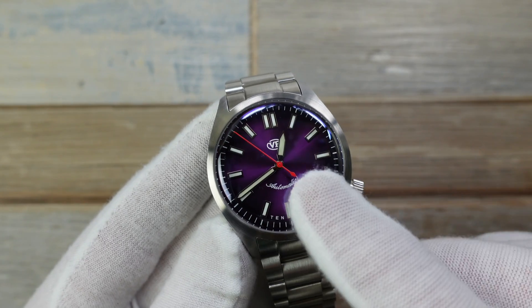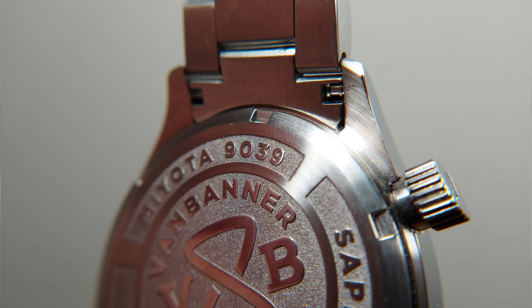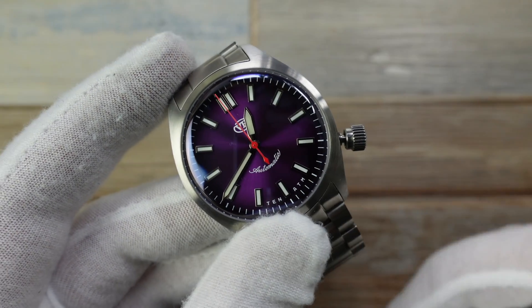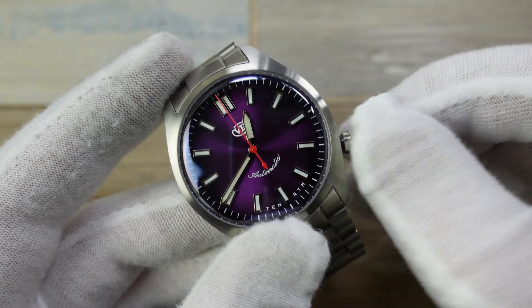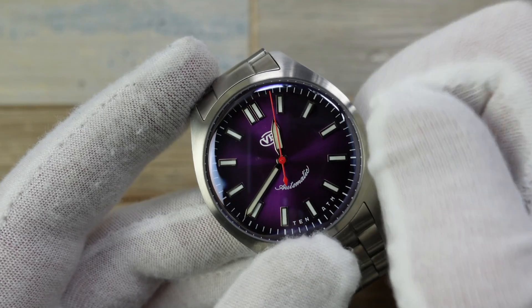The Miyota in here — very good to have a Miyota 9039. The dateless version. So you have the unscrewing of the crown and then it's just one pull out for the time adjust. And leave it in that point there before you wind it back in — that's your hand winding for the movement.